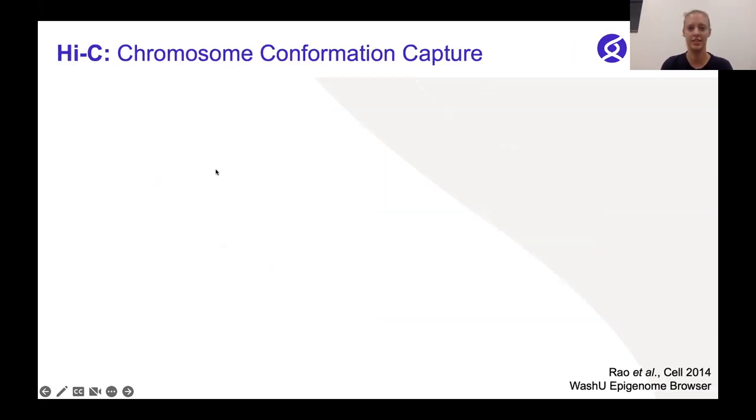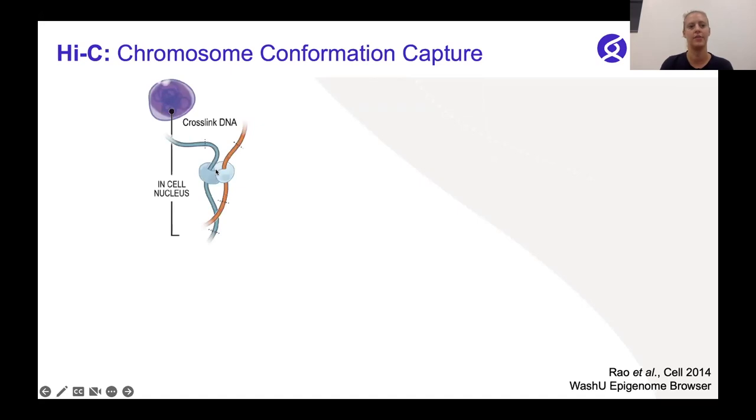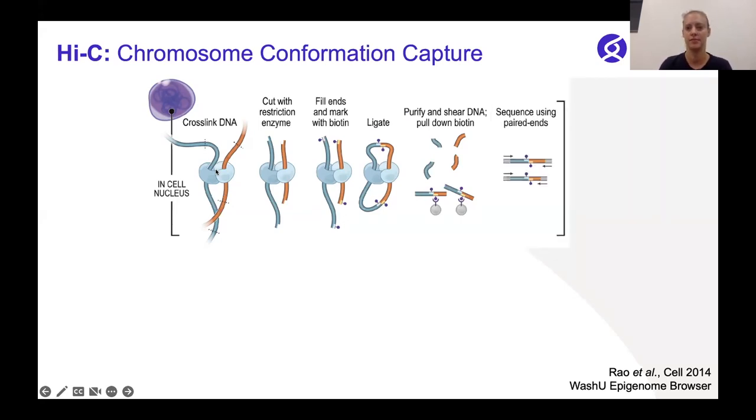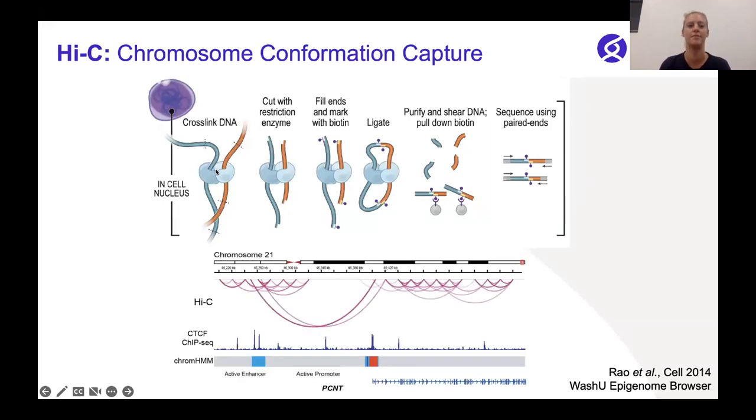Hi-C is the technique we used in the lab to study the 3D genome. Quickly, the DNA inside the cell is cross-linked to preserve the 3D structure, followed by digestion with multiple restriction enzymes. Then we attach biotin on the ends, ligate them back together, and prepare a library for sequencing by pulling it down with streptavidin beads. Then we sequence it and map the interacting regions back to the reference genome. It usually looks as heatmaps, or we like to plot them as arcs, where we can then identify which promoter is interacting with each enhancer on the reference genome.